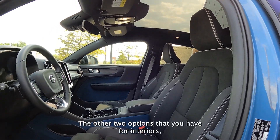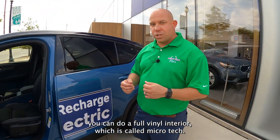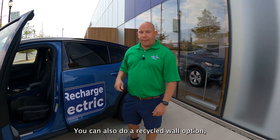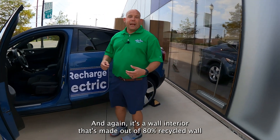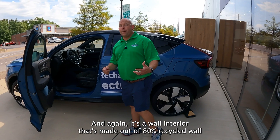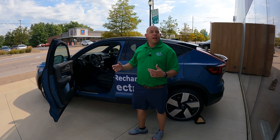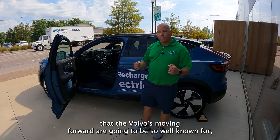The other two options you have for interiors: you can do a full vinyl interior, which is called Microtech. You can also do a recycled wool option, which if you wanted a lighter interior, that would be the option you would choose. It's a wool interior made out of 80% recycled wool, to stay with the sustainability that Volvos moving forward are going to be so well known for.